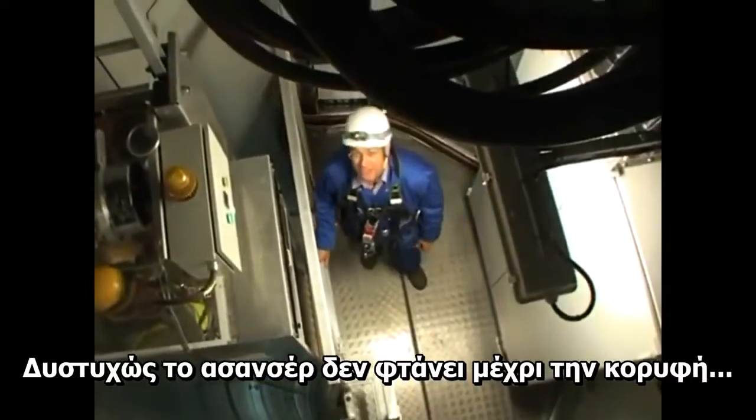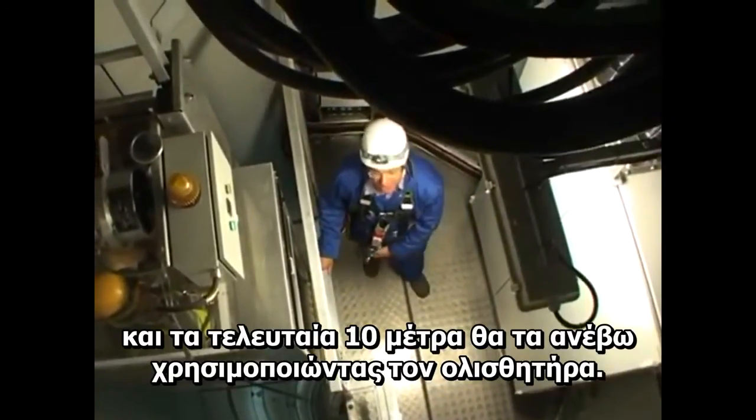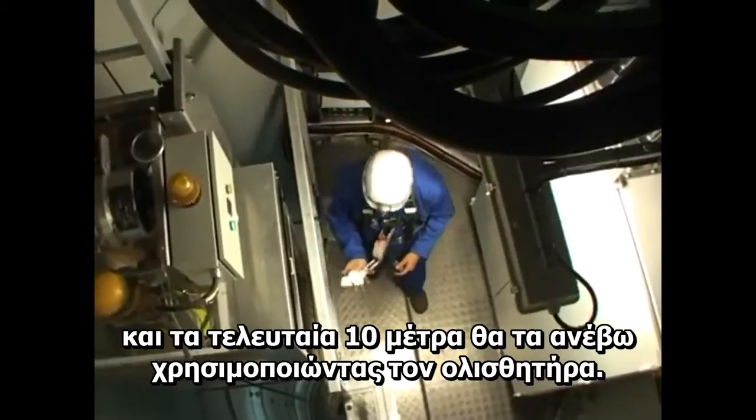Unfortunately, the lift doesn't go all the way to the top — the last 10 metres or so are done manually. This is where my slider comes in.